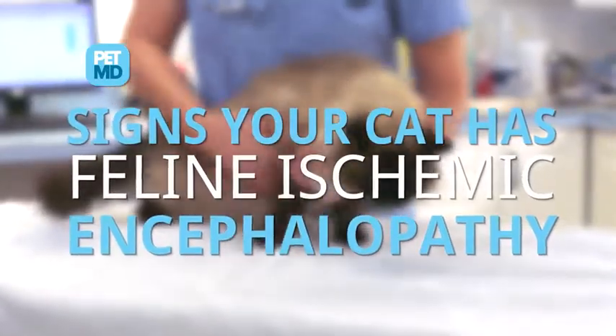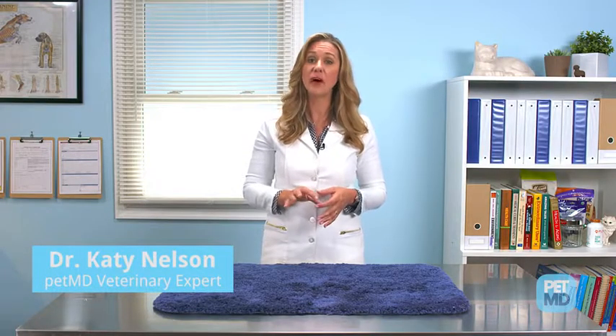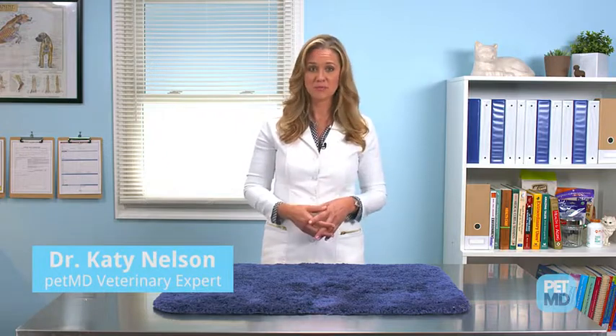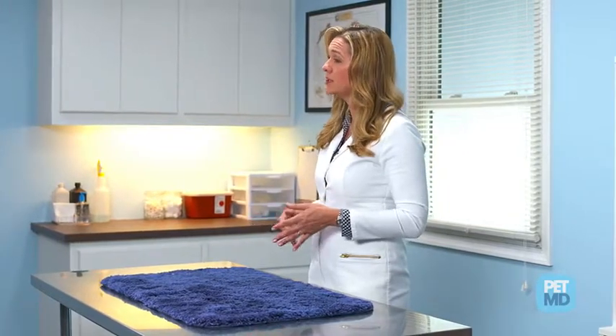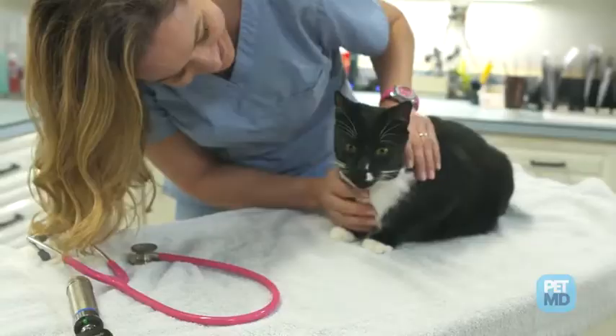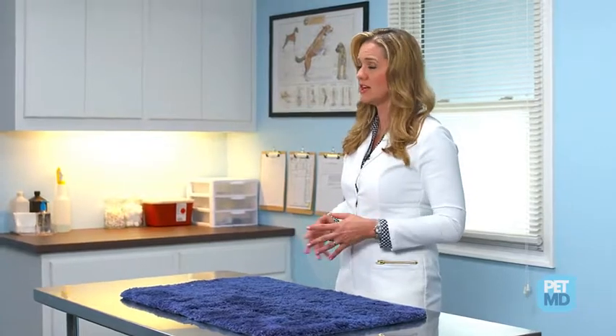Feline ischemic encephalopathy, or FIE, is caused by the presence of a parasitic larva of a botfly in a cat's brain. This disease only occurs in areas where the cuterebra larva of the adult botfly live, primarily in the northeastern U.S. and in southeastern Canada. Outdoor cats, and cats with access to the outdoors, are at risk, while indoor cats usually do not develop FIE.